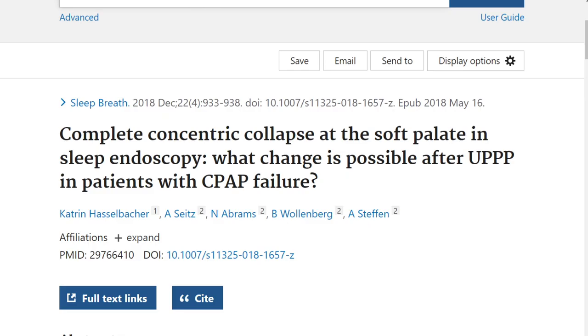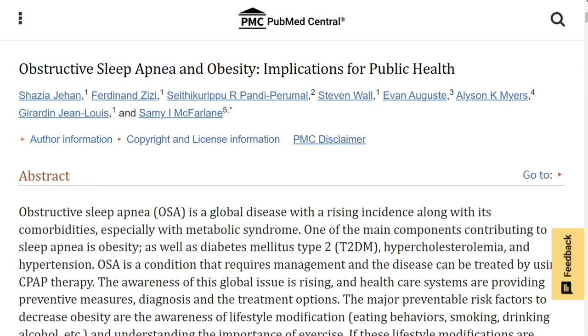The first thing to know about sleep apnea is that most of it is caused by obesity. Obesity is the number one reason people have sleep apnea, and as obesity levels rise in our population, sleep apnea levels rise too. If you lose weight and get to a normal weight, most people can cure their sleep apnea — a completely reversible and curable disease in many cases, with no surgery and without CPAP.